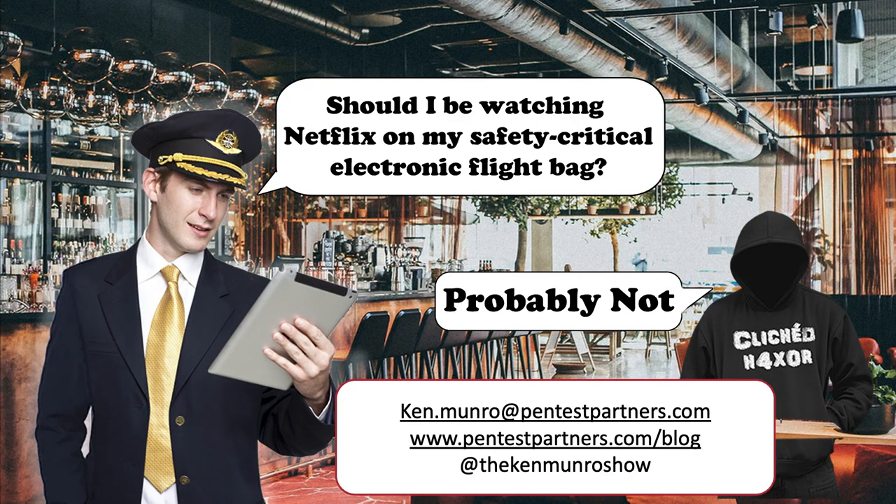In conclusion, I believe electronic flight bags absolutely need to be hardened, secured, and updated — because if we don't, we risk threatening flight safety. And more than anything, to any pilot out there: should you be watching Netflix on your EFB? Probably not. Thank you.